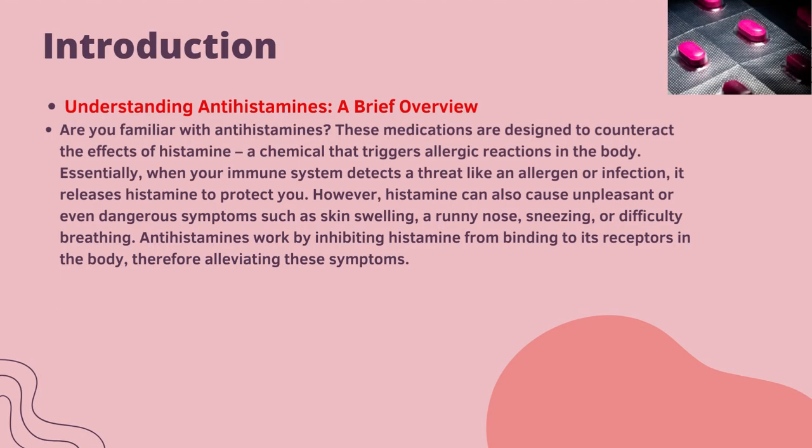Understanding antihistamines — a brief overview. Are you familiar with antihistamines? These medications are designed to counteract the effects of histamine, a chemical that triggers allergic reactions in the body. When your immune system detects a threat like an allergen or infection, it releases histamine to protect you. However, histamine can also cause unpleasant or even dangerous symptoms such as skin swelling, a runny nose, sneezing, or difficulty breathing. Antihistamines work by inhibiting histamine from binding to its receptors in the body, thereby alleviating these symptoms.